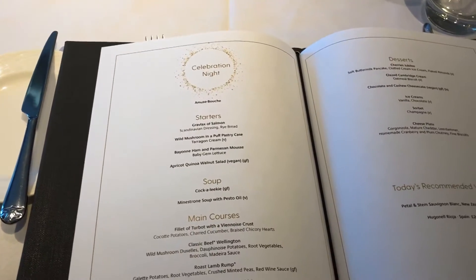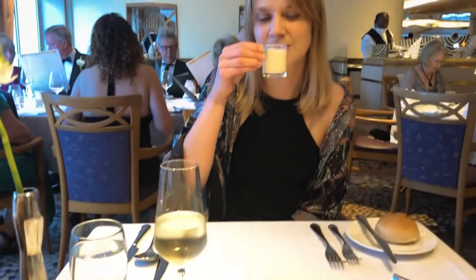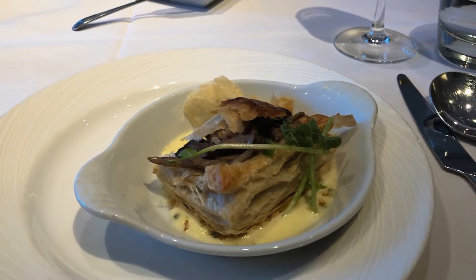The second evening was celebration night. We had a fancy five course meal and an address from the captain. But it wasn't good news — our scheduled port stop had an issue, so instead it was another day at sea.